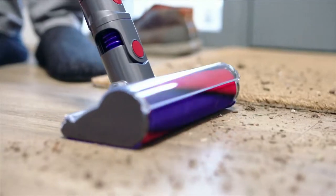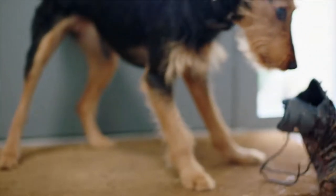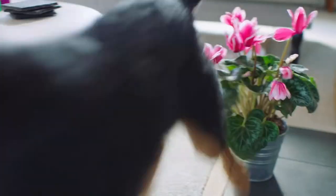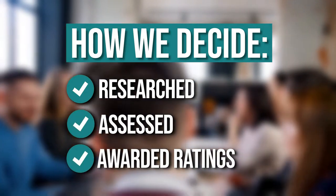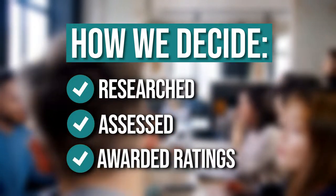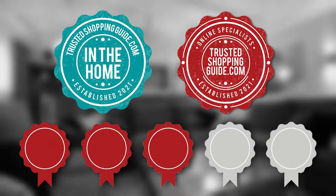In today's video, we are rounding up the 10 top-rated Dyson products that will help you gain confidence in your lifestyle choices and maintain cleaner surroundings. The team at TrustedShopperGuy.com have researched, assessed, and awarded ratings to all the Dyson appliances that will be presented in this video. We have selected our top-rated options for you to make it easier to decide which one to buy today.